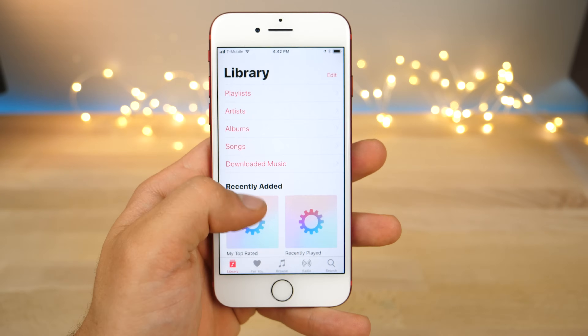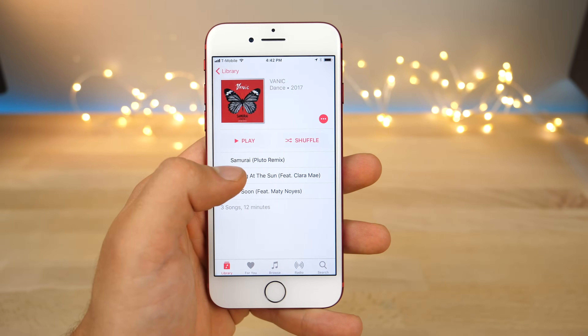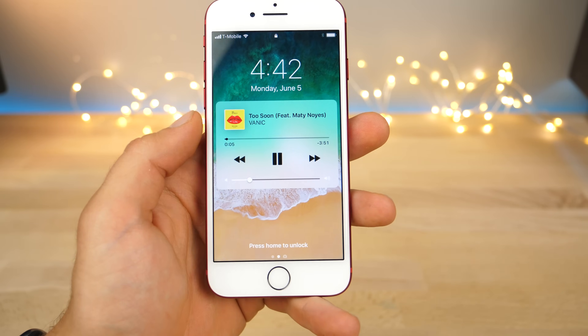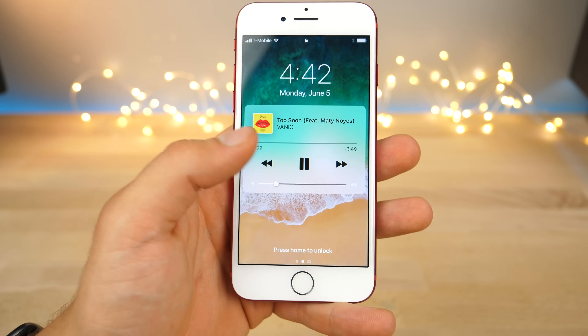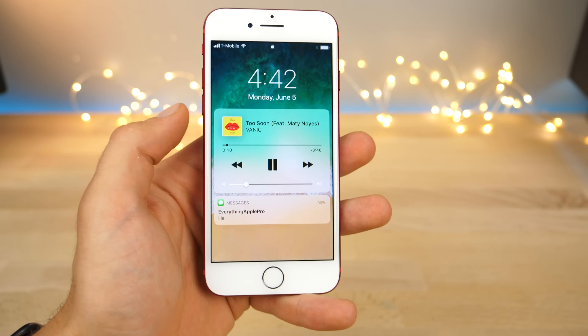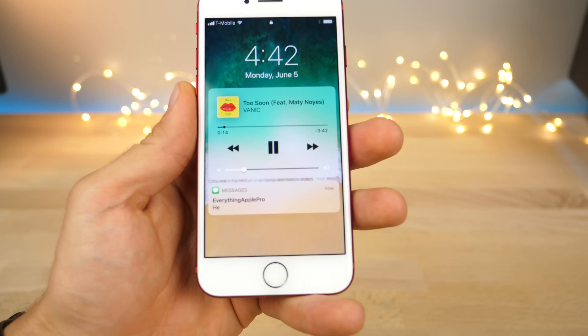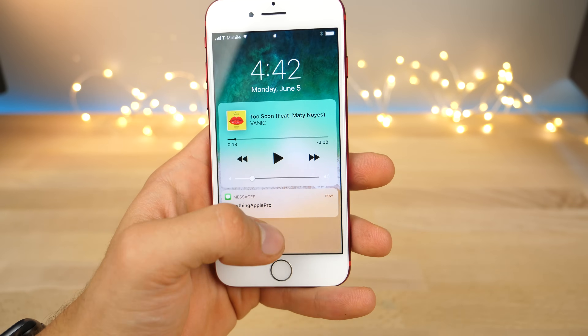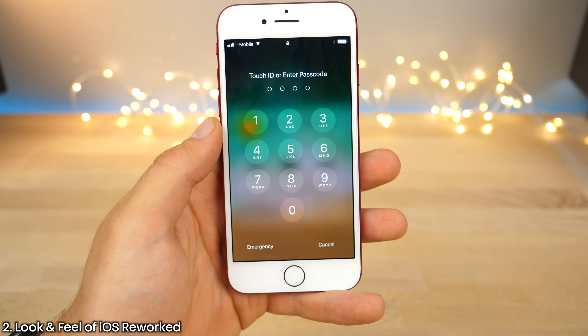The lock screen has been rethought, and even the music player looks really cool and fits well with the notifications. If you receive a notification, it'll share the lock screen space with the music player, just like that — instead of before where the music player would completely hog the lock screen page. It now shares the space, which is super neat.